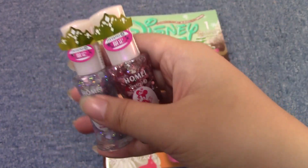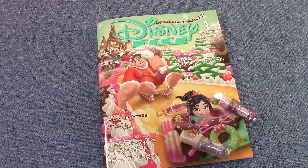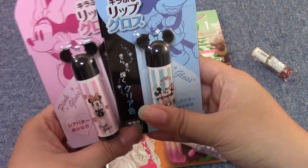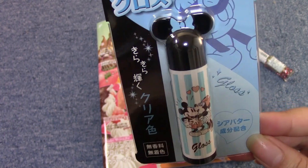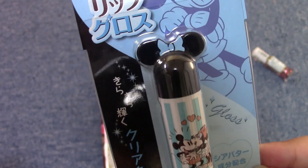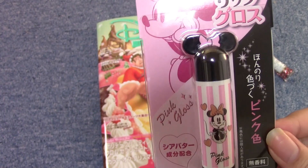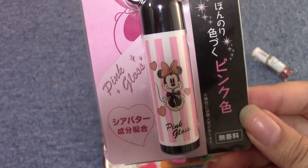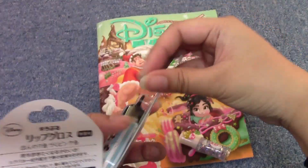I'll have to try these out and see how they work, but they're limited edition, so that is cool. And then I got these lip glosses. I haven't tried them yet, but this is a clear glittery one — it has shea butter in it, and it has Minnie kissing Mickey, and the lid is so cute, it's a little Minnie ear. And then this one is a pink gloss, kind of a tinted one, and it also has shea butter in it. This is a Minnie Mouse one and the lid's the same.